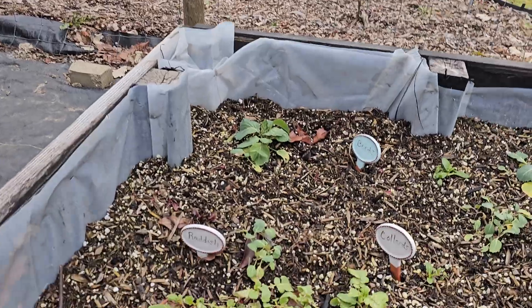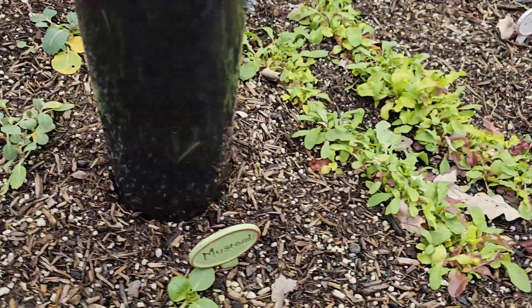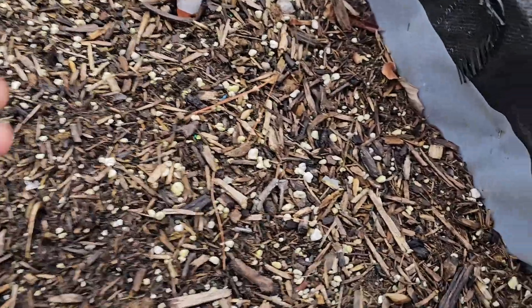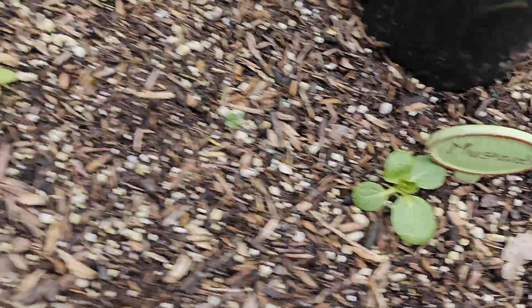This is the stuff that I put in as seeds, and again I didn't do anything special — I kind of just threw it in here. This was a salad mix. The okra doesn't look like it made it, but it did sprout up. That was a little bit of mustard.